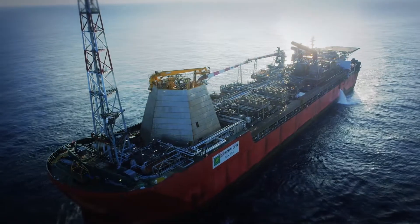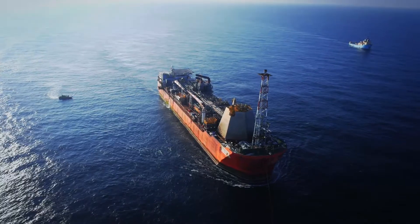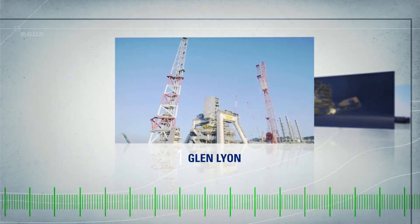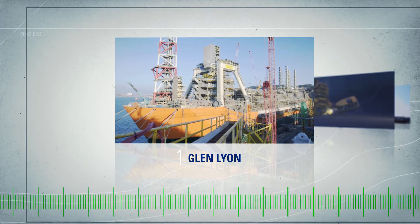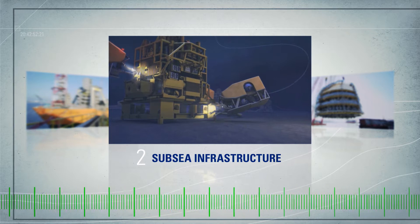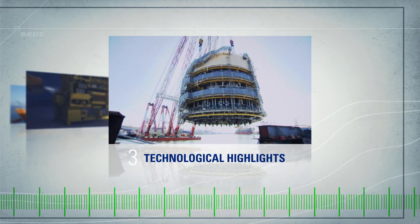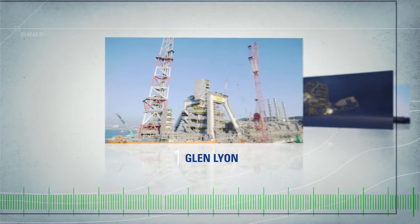A new Floating Production Storage and Offloading Vessel, or FPSO, is being built to defy the rough seas here for the next 25 years. The project centers on the Glenlion, an FPSO vessel currently being built in South Korea. At the same time, 160,000 square meters of the oil field's subsea infrastructure are being modernized. A key technological highlight is the turret mooring system, the nearly 100-meter link between the FPSO and the reservoir below.